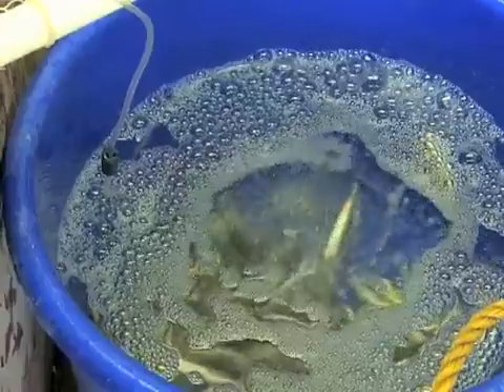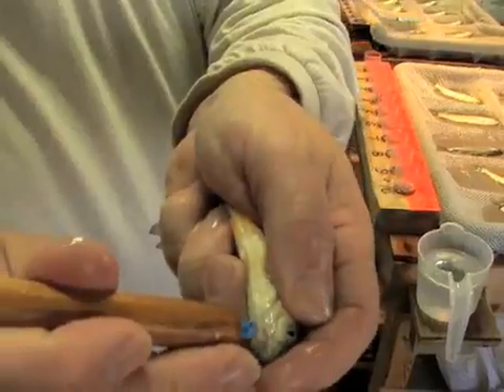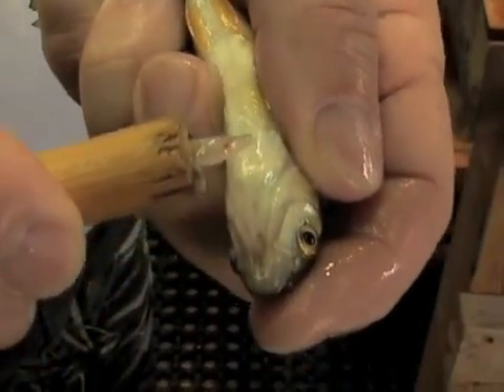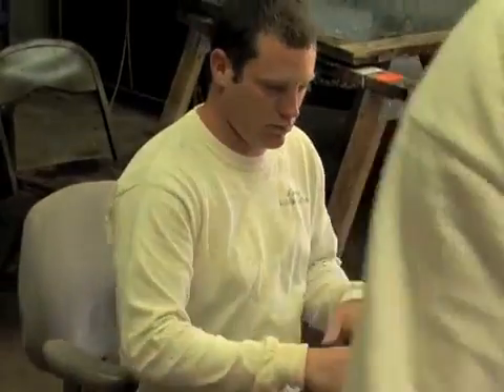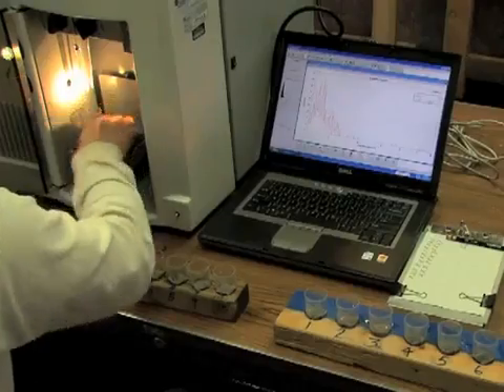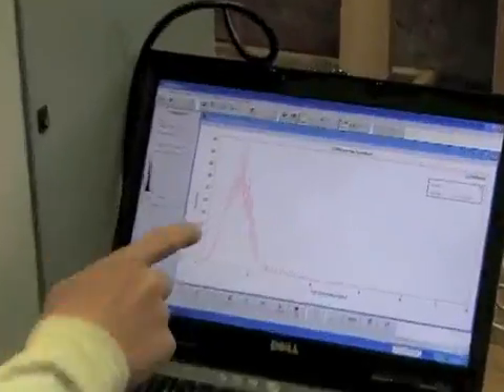Four-inch grass carp are anesthetized and each is stuck under the chin to obtain a small amount of blood. The sample is placed in a numbered cup corresponding with the same numbered net partition. The blood sample is run through a precision particle analyzer which measures the size of the cell nucleus. Triploid nuclei are larger, and the machine provides an instant readout of the sample status.